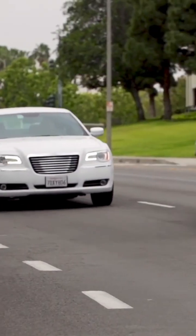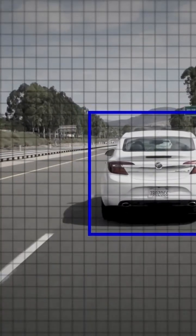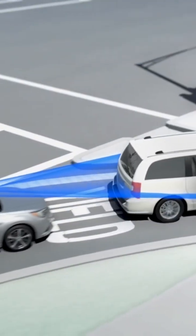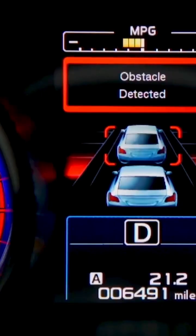The system provides several safety features, including adaptive cruise control, which automatically adjusts speed to maintain a safe distance from the car ahead. It also has pre-collision braking, which warns the driver and applies brakes if a collision is likely to occur.